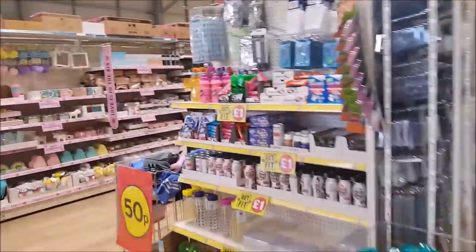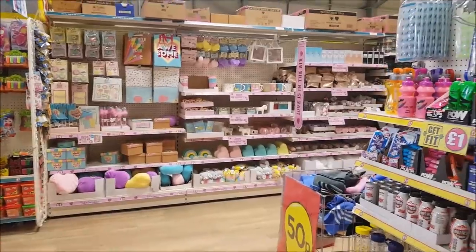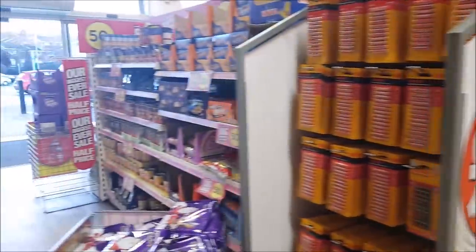Good morning everyone, welcome to Becky's Crafts and Goodies. Today we've popped into Poundland because they've got some new Valentine's items in, so we're going to have a look there. But first of all, we'll just have a look around the start of the store.